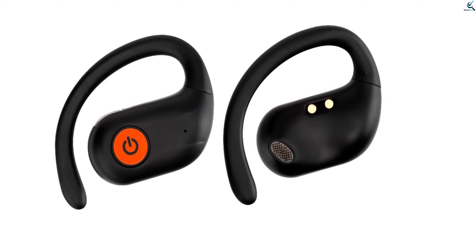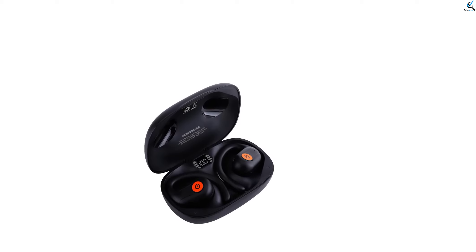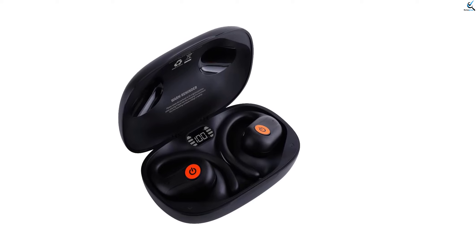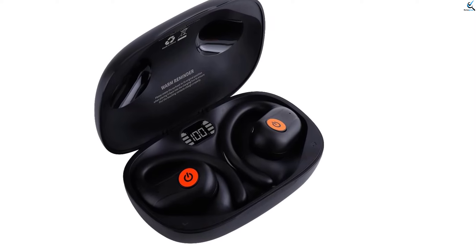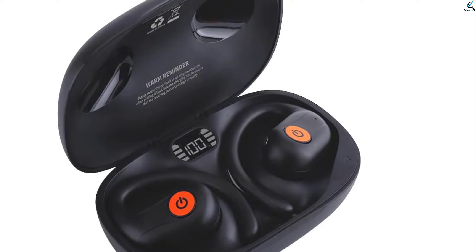With their open ear design, they provide comfort and situational awareness, making them ideal for active lifestyles. The advanced features ensure seamless connectivity and high-quality sound, allowing you to stay focused during workouts or on the move. Elevate your audio experience with the Civca SO1, a perfect companion for your fitness and daily routines.